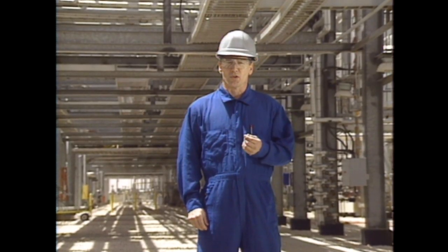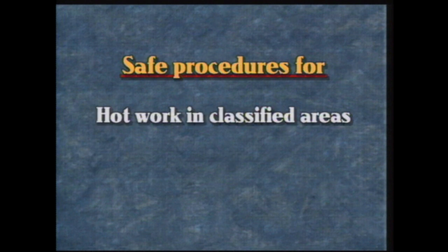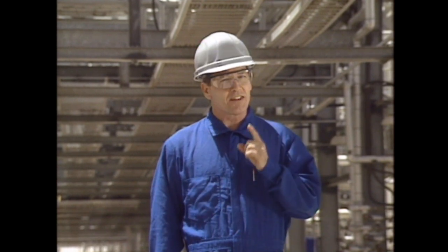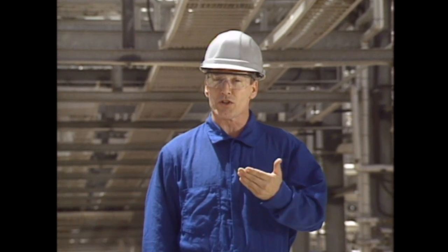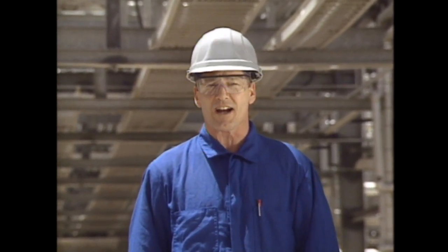In this interactive module, we will cover safe procedures for performing hot work in classified areas, in-service welding, and hot tapping. When we're finished, you should be able to identify those safe work procedures and the hazards involved with hot work in classified areas. You should also understand safety requirements for performing in-service welding and hot tapping.